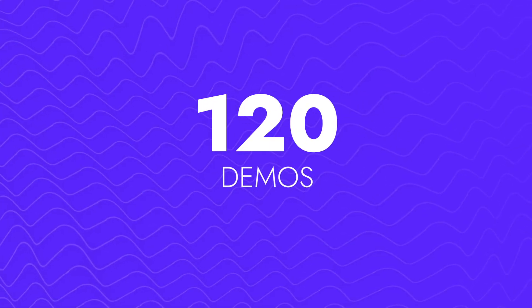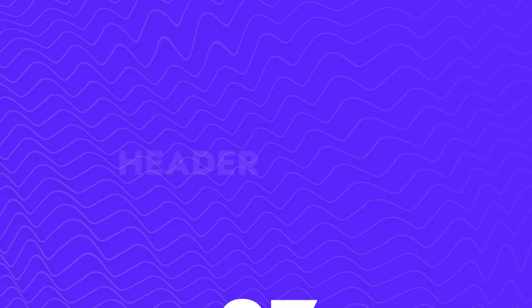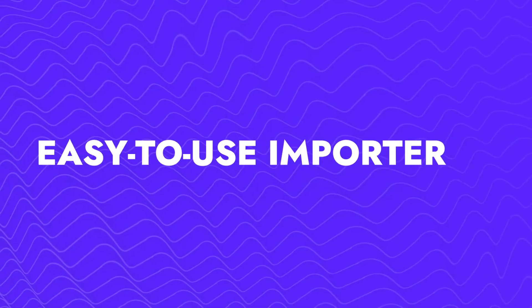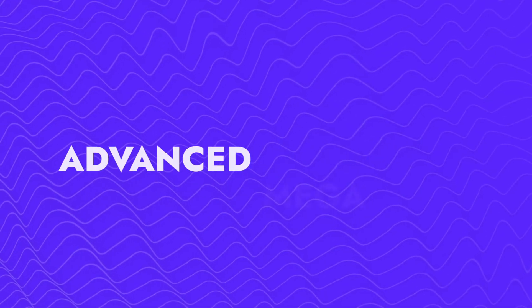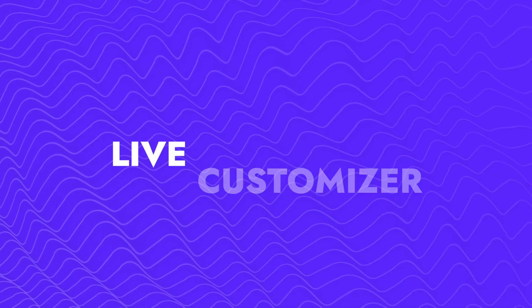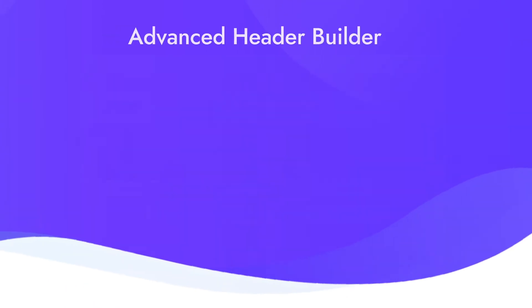Here's a list of amazing features in Deep Theme: 120+ demos, 160+ section templates, 27 premium plugins, header builder, footer builder, easy-to-use importer, visual page builder, advanced mega menu, super responsive, advanced shop, most complete theme options, and live customizer.